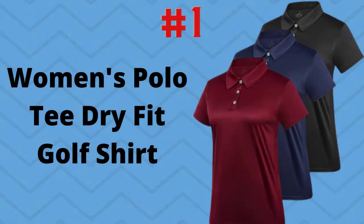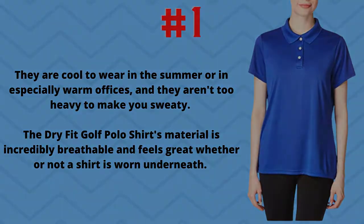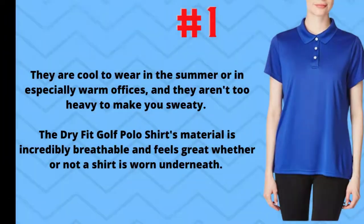Number 1: Women's Polo T Dry Fit Golf Shirt. The golf polo shirt fits well on the body without being overly baggy like some shirts made for large people. The fabric of polo shirts is thick enough to eliminate the need for an undershirt. They are cool to wear in the summer or in especially warm offices, and they are not too heavy to make you sweaty. The dry fit golf polo shirt's material is incredibly breathable and feels great whether or not a shirt is worn underneath.